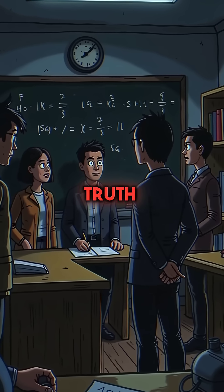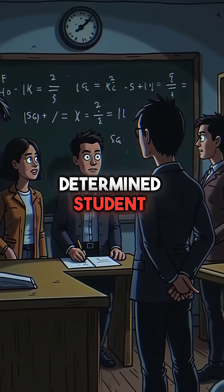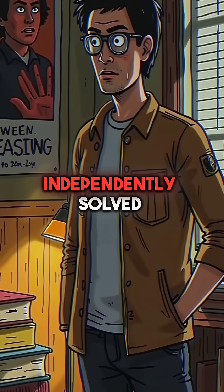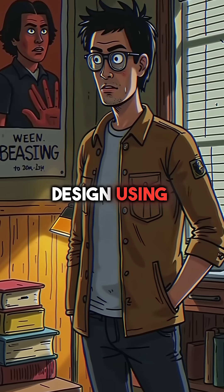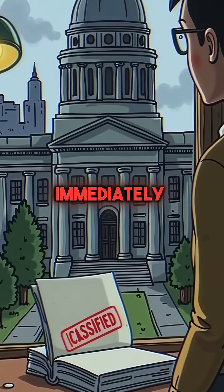They realized a terrifying truth: the most guarded military secrets could be cracked by any determined student. Phillips had independently solved nuclear weapon design using nothing but library books. The government classified his entire thesis immediately.